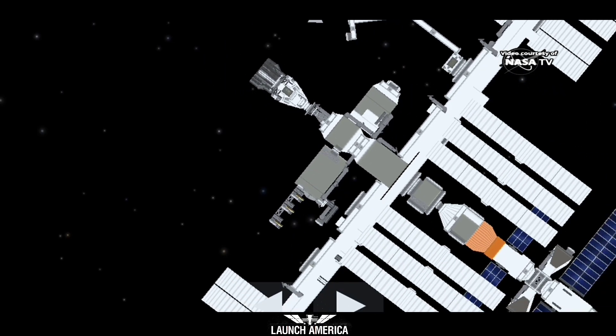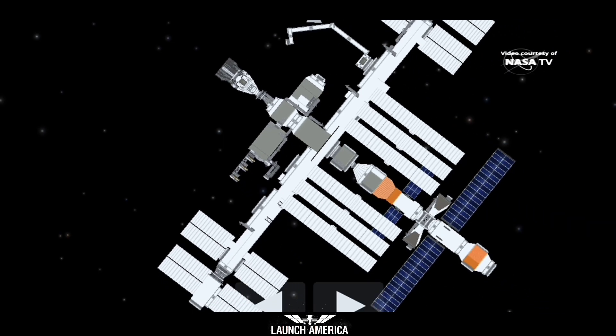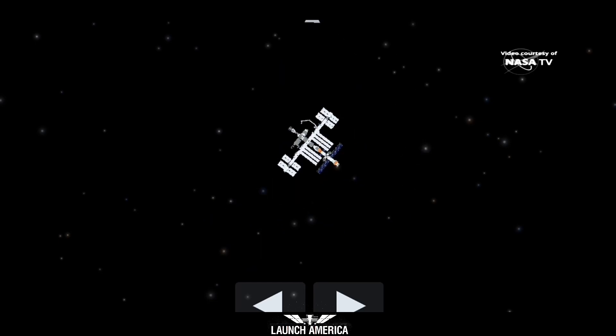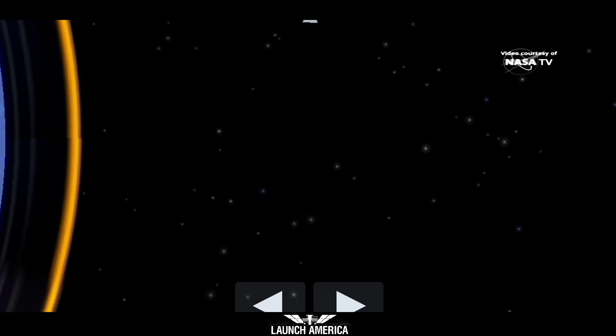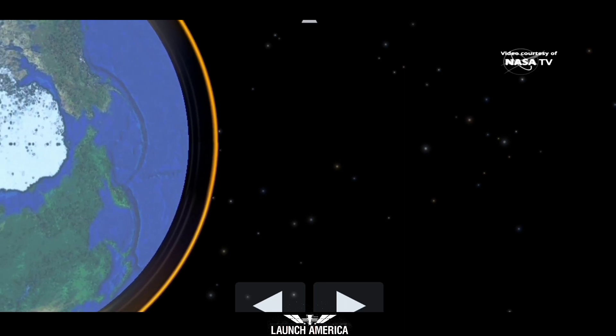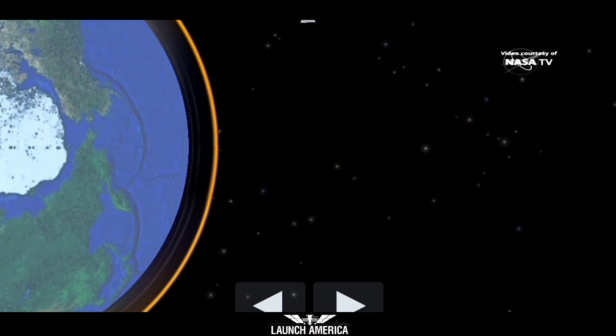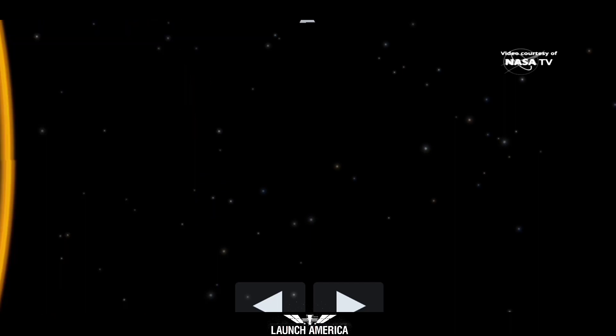Dragon and the station are flying 262 statute miles right over the border between northern China and Mongolia. You saw a little bit of motion there from Dragon — that was the relative motion that the soft capture system is damping out. Once that motion is clear, the soft capture system will be retracted and Dragon will go for hard capture.